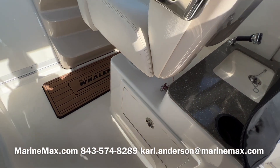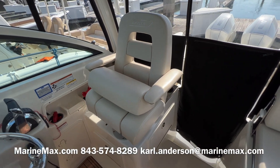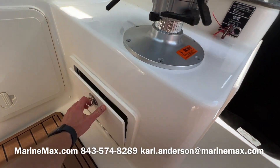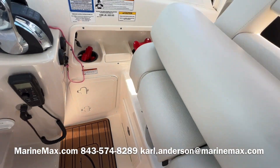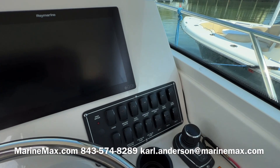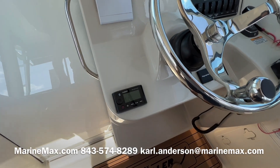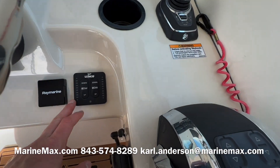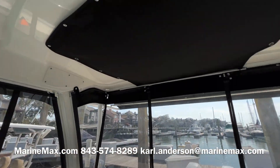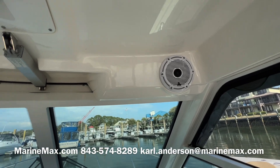Batteries are located behind this panel. The helm seat has adjustable bolsters and armrests, with storage beneath as well. We've got the ignitions, digital throttle and shift with the Mercury Verados, the joystick, a 16-inch screen, and a 4-inch Mercury Vessel View display. There's a Fusion stereo remote, trim tabs with LED indicators, and a VHF radio. Storage and lighting above, a powered vent, and JL Audio speakers.